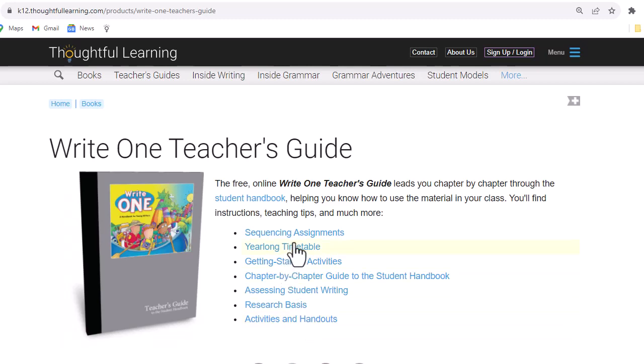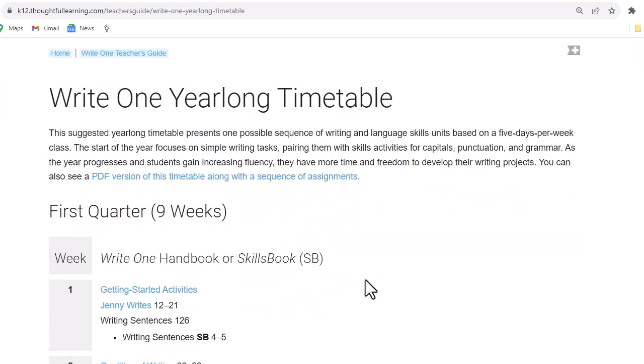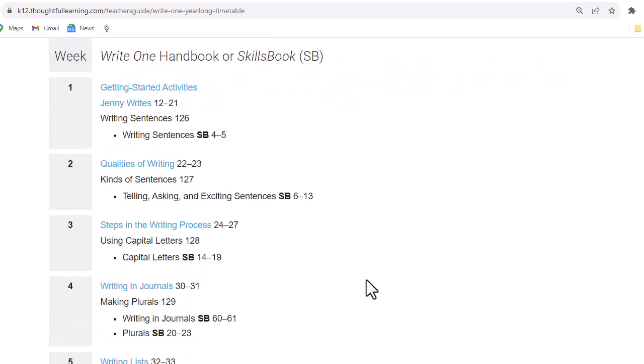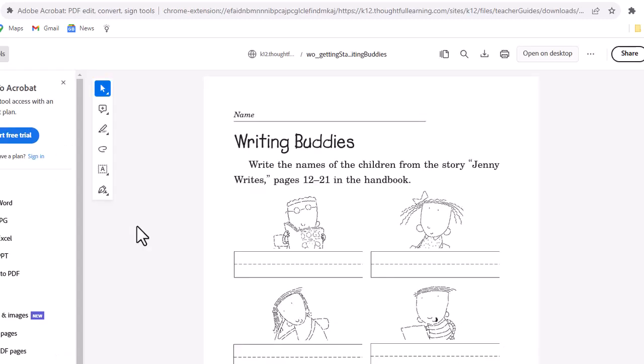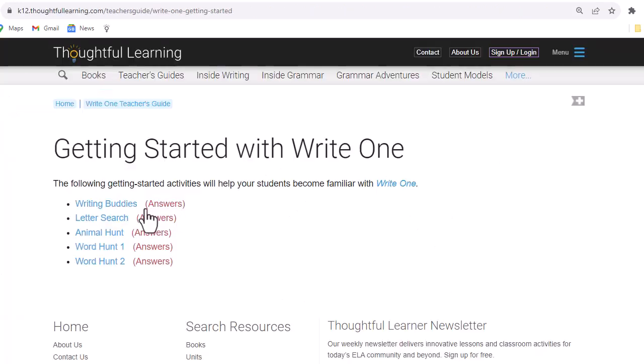Let's look at the year-long timetable. This suggested year-long timetable presents one possible sequence of writing and language skill units based on a five-days-per-week class. In week one, we might want to start with some getting started activities. This page includes five getting started activities, and if we click on one, it will open a PDF that we can share with our students.